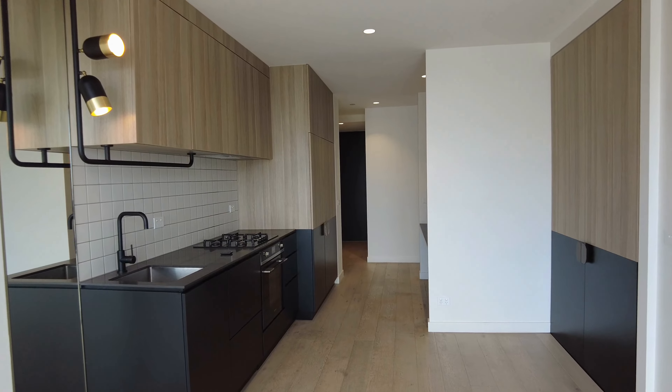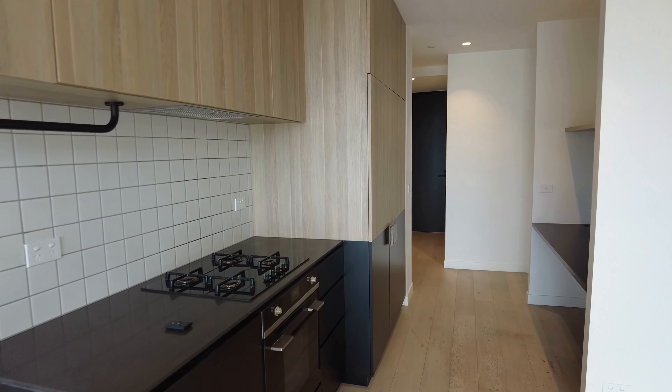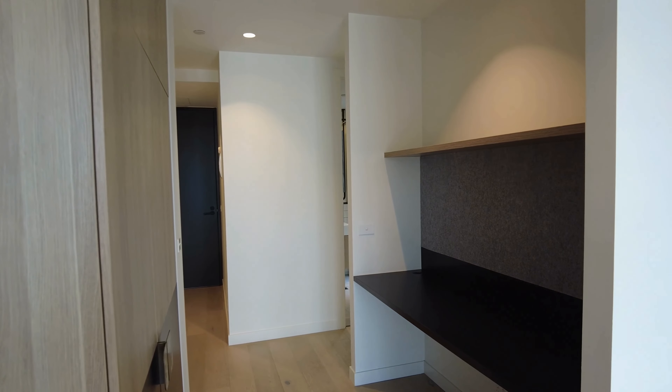As you can see, it is a fantastic size with lots of storage, Smeg appliances, euro laundry just to the right here. You've got a study nook.